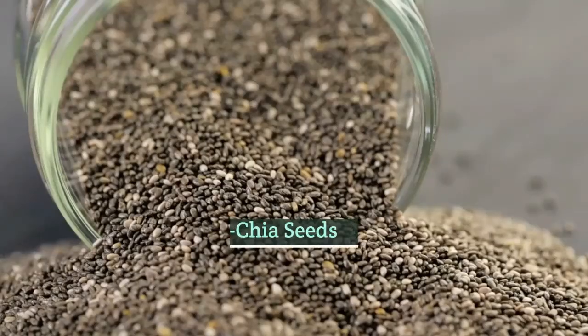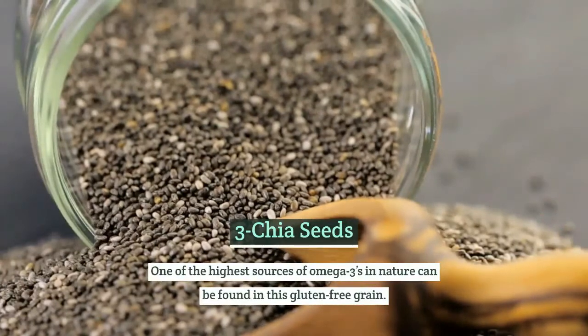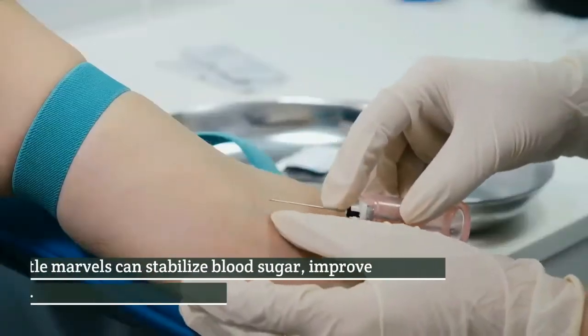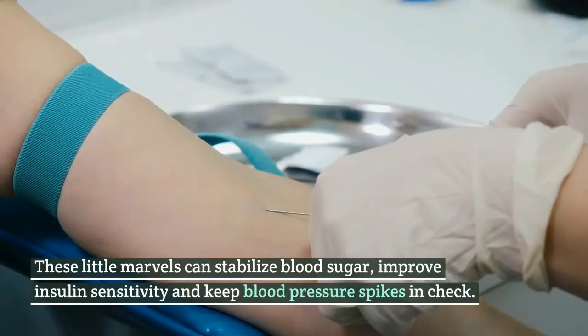Number 3: Chia seeds. One of the highest sources of omega-3s in nature can be found in this gluten-free grain. These little marvels can stabilize blood sugar, improve insulin sensitivity, and keep blood pressure spikes in check.